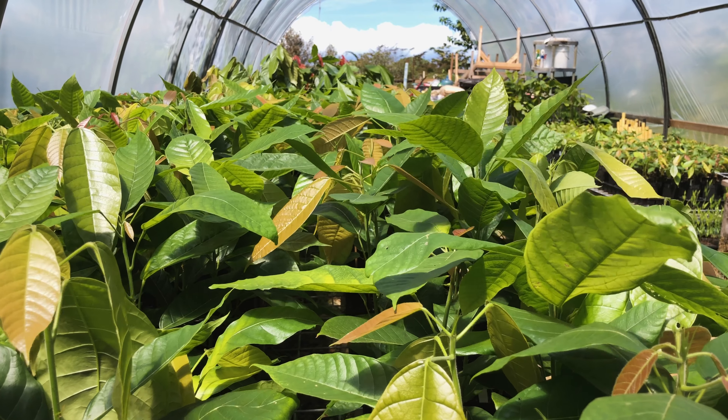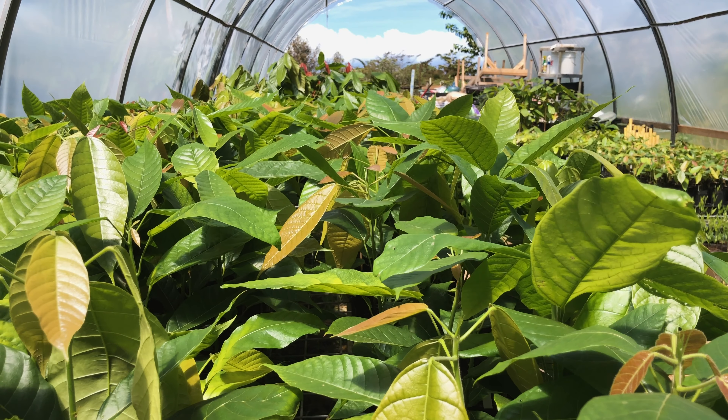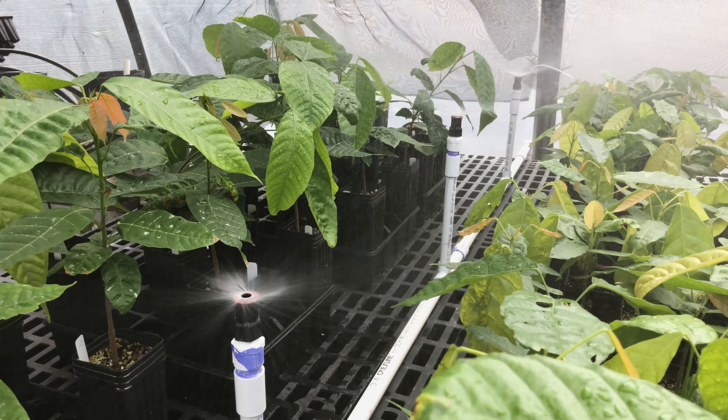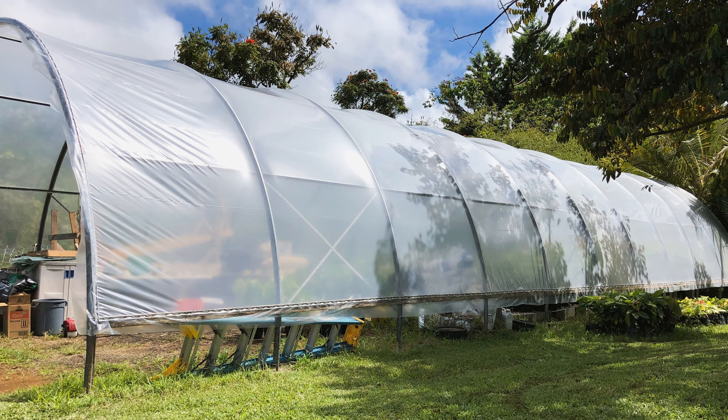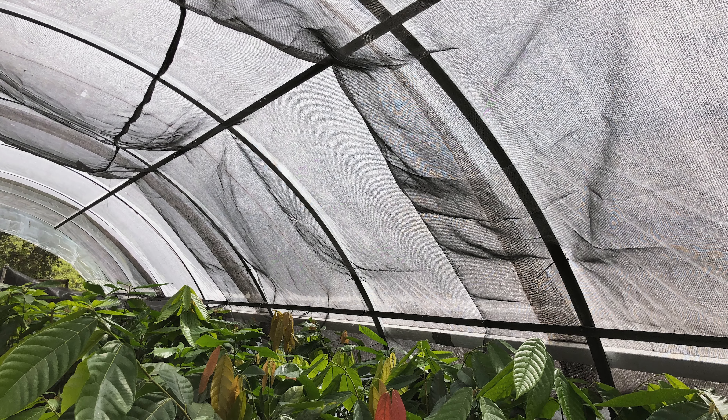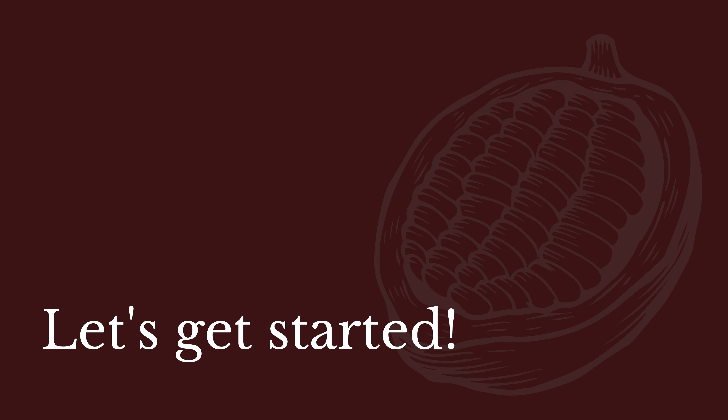Seedling propagation should be done in an area that is protected from direct rain and wind, and where irrigation is accessible. It is recommended to plant in a polyethylene greenhouse with 40-60% shade incorporated. Let's get started.